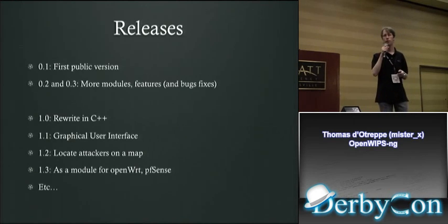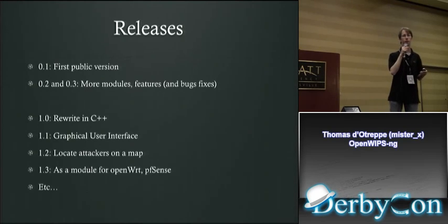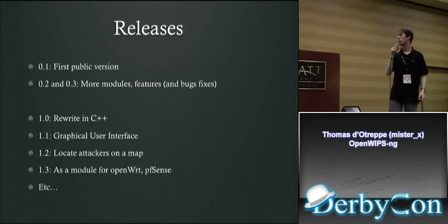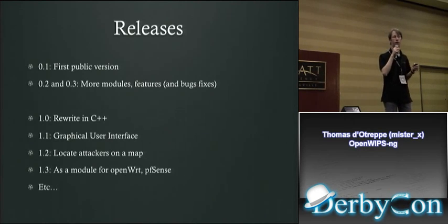Version 1.1 will have the graphical user interface. Version 1.2 will let you locate attackers on a map thanks to the GUI — usually you need more than one sensor for accuracy, though you can do it with a single one. Version 1.3 will be available as a module for OpenWRT or pfSense if it hasn't been done before.